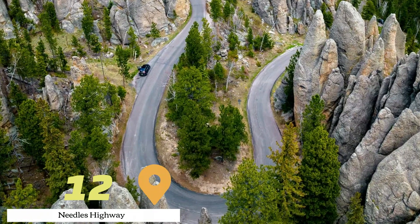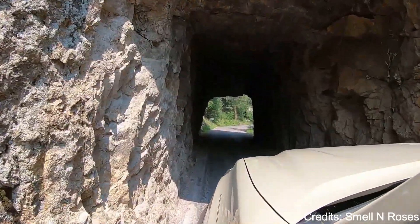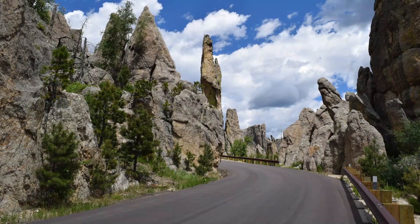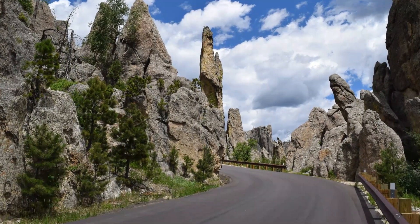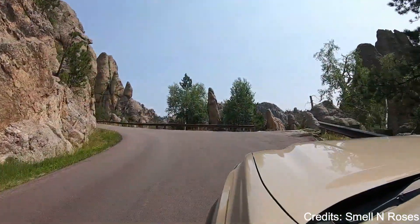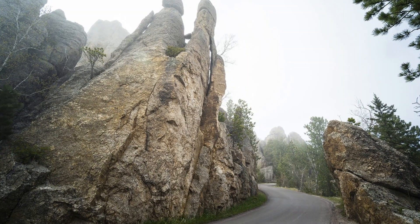At number twelve, we have Needles Highway. This scenic highway winds its way through the granite spires and pine-covered hills of the Black Hills. The road is known for its narrow tunnels, sharp turns, and low bridges, which add to the adventure of the drive. Along the way, there are numerous pullouts where you can stop to take photos and enjoy the view.